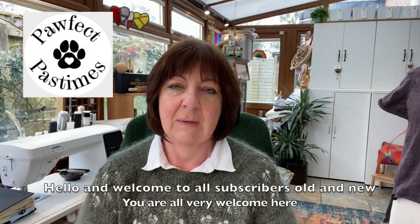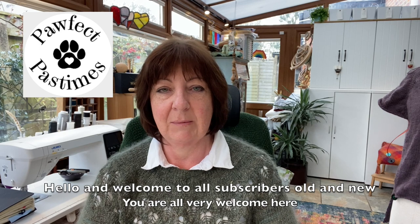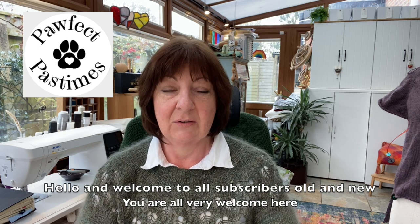Hello and welcome to my channel, Poorfic Pastimes. My name's Amanda, my friends call me Ammo. I live in the south of England in Dorset with my husband and my three dogs. And yes, as usual, Willow is under my desk and making strange noises. Today is the 31st of March and if you celebrate Easter, happy Easter. If you don't, happy bank holiday weekend in the UK.